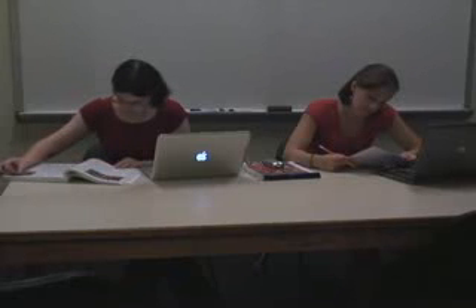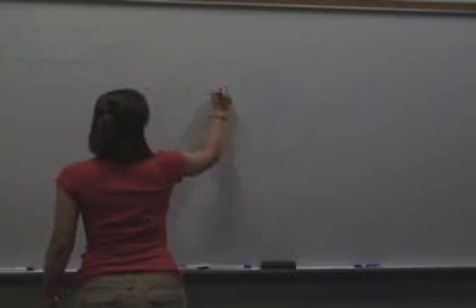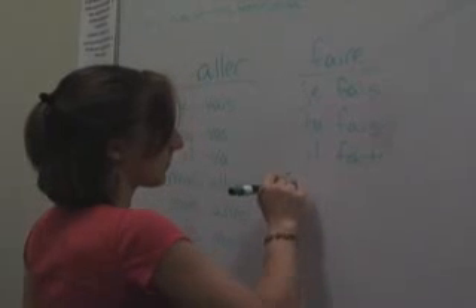Sometimes all a student needs is a quiet place to study without distraction. Enter the study room. It can be identified by the door, the window, and the table. These rooms are perfect for studying in groups or solo. The whiteboard is great for practicing formulas or a foreign language. Pretty cool, huh?